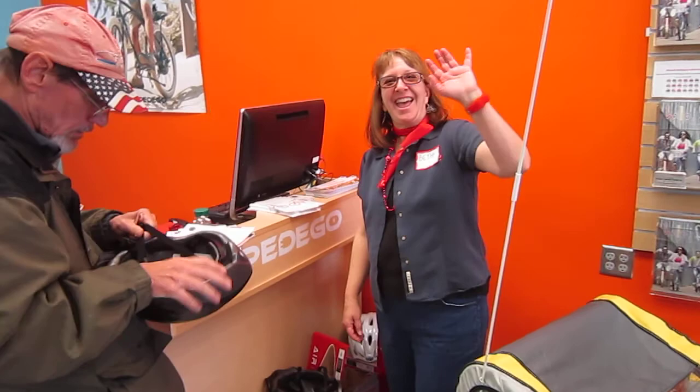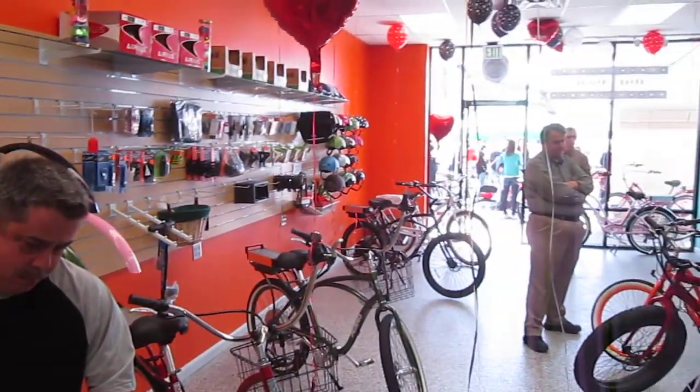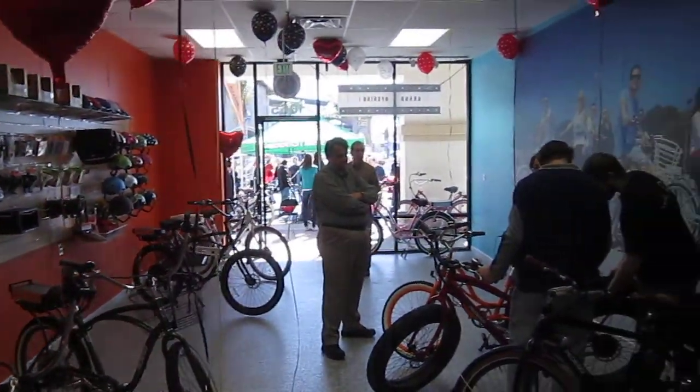And there's Beth on her grand opening day. Everything looks great. Thanks for having us. I'll just shoot some of the rides.